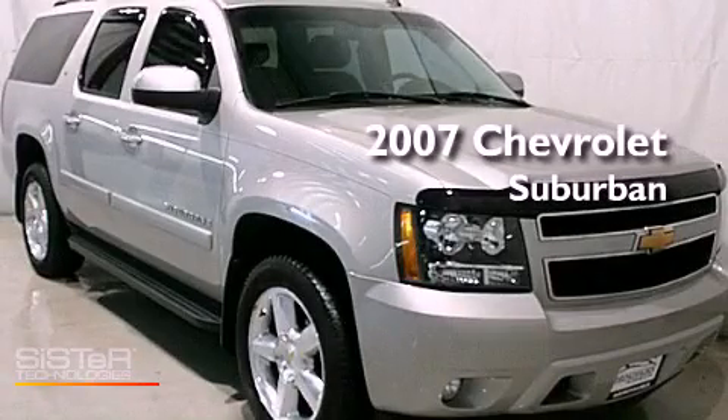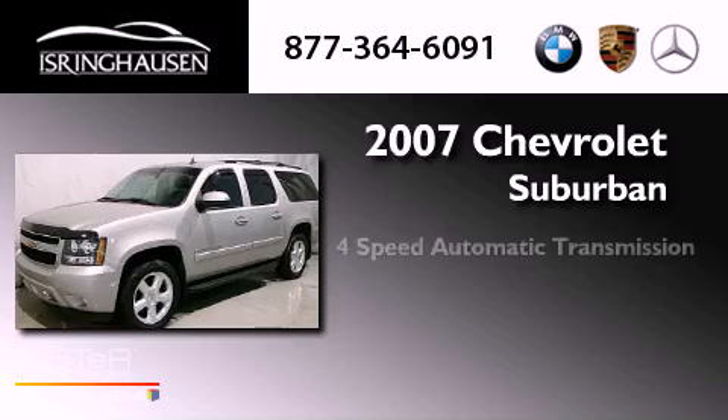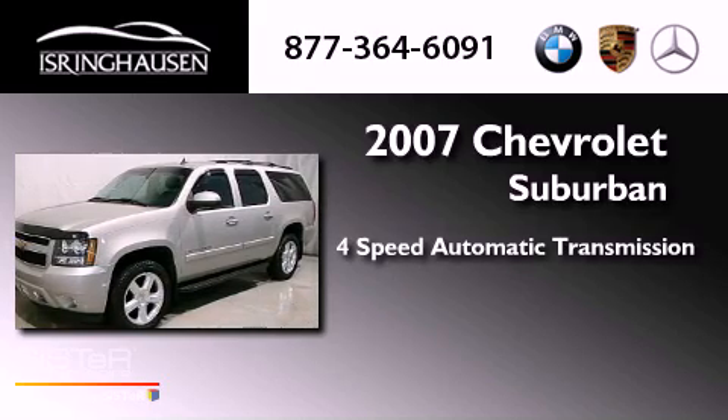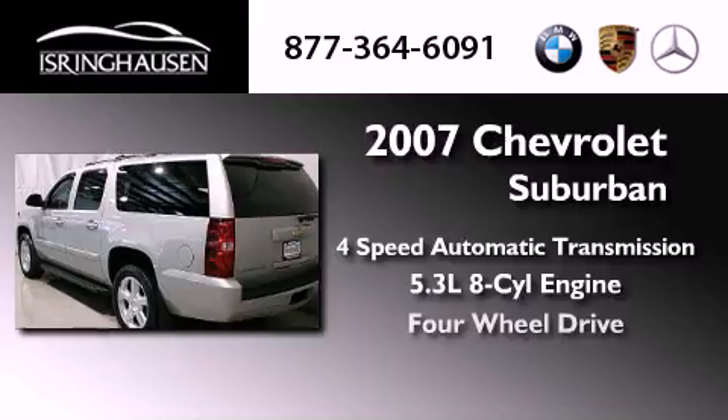This is a 2007 Chevrolet Suburban. This SUV has a four-speed automatic transmission, a 5.3-liter V8, and four-wheel drive.